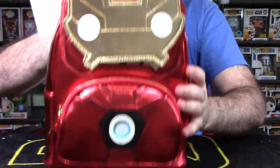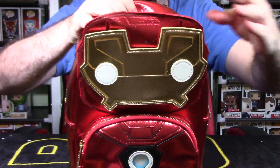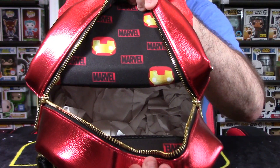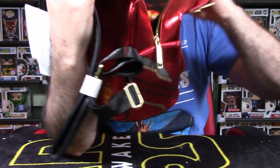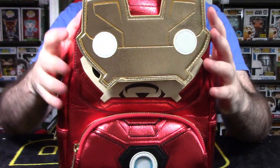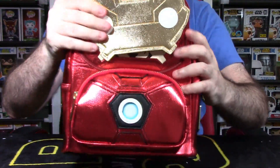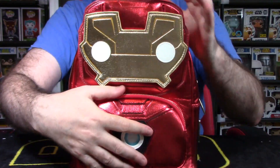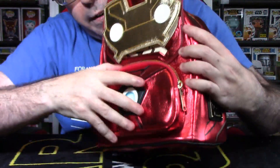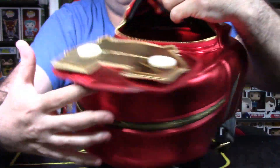One cool thing about Loungefly is they have really nice deco on the pull tabs for the zippers. It's a very sturdy, solid bag. When you open up the central portion, you'll see packaging, and inside there's an insert featuring a Marvel Funko Pop bobblehead for Iron Man and a Marvel logo. This bag is unique because it has an insert zipper — an inside pocket you can use for other stuff — which most Loungefly bags I've seen don't have. At the bottom there's another zip pocket with the same sort of interior deco.